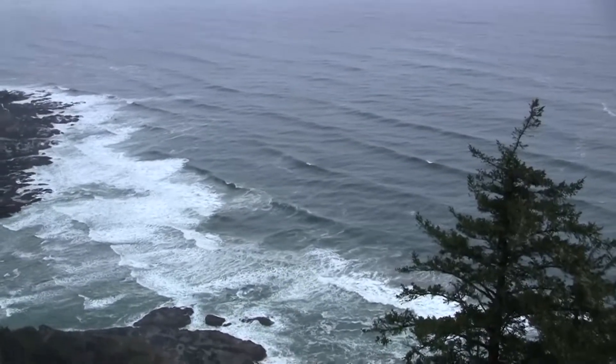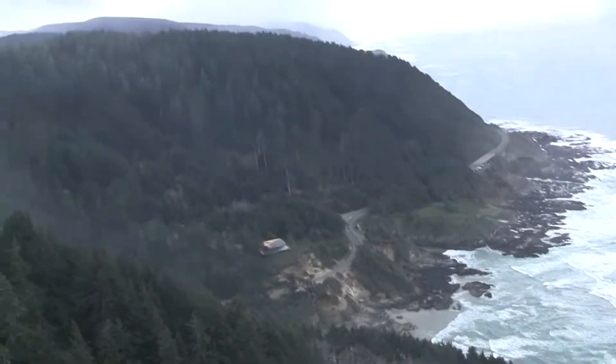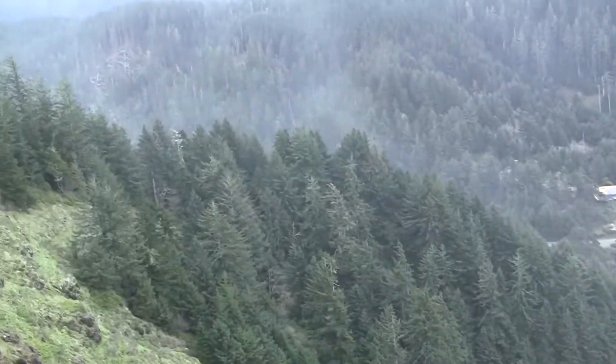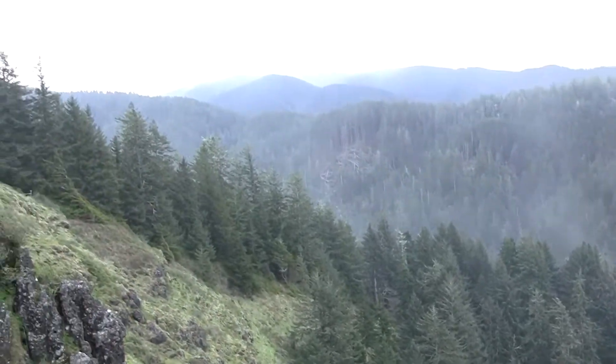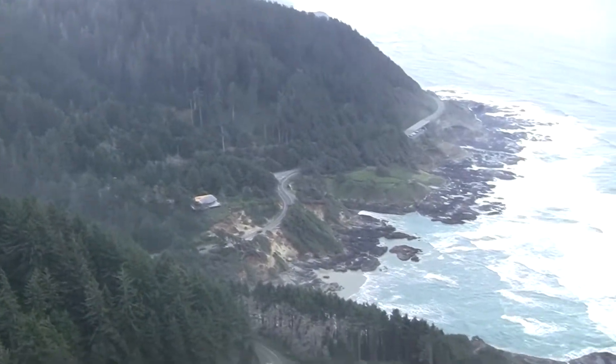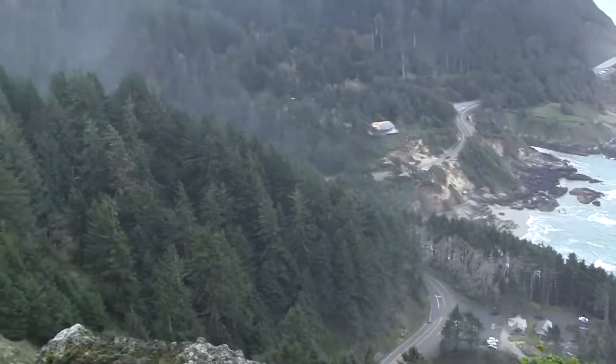Here we are in a similar situation with Cape Perpetua. You can see pretty tall headlands on both sides, and then the river valley carving up the middle, so if a surge comes, water will be funneled into that crack and head up the river valley.